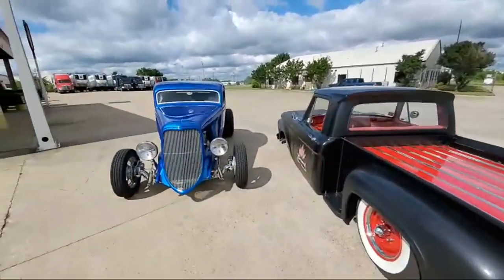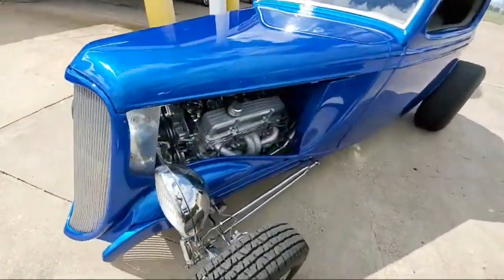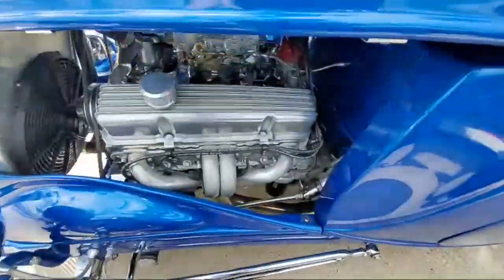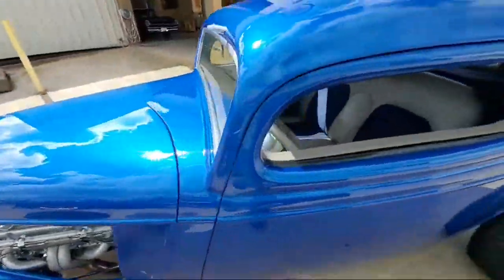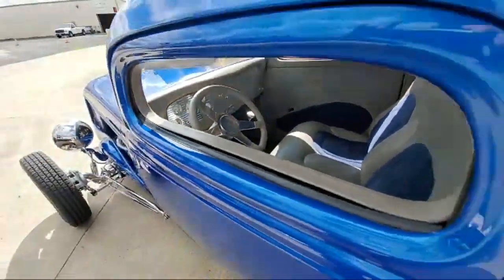We've also got the 33 Ford Coupe, tricked out. This is one you might recognize from an earlier video I did, maybe three weeks ago.